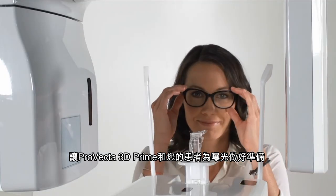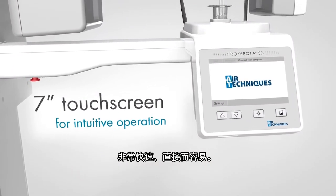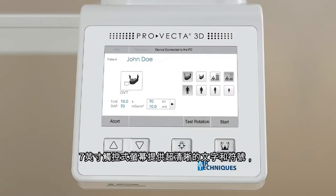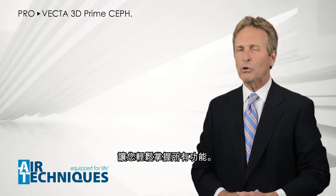Getting the ProVecta 3D Prime and your patient ready for an exposure is quick, intuitive, and easy. The 7-inch touchscreen provides very clear text and symbols to guide you through all functions.